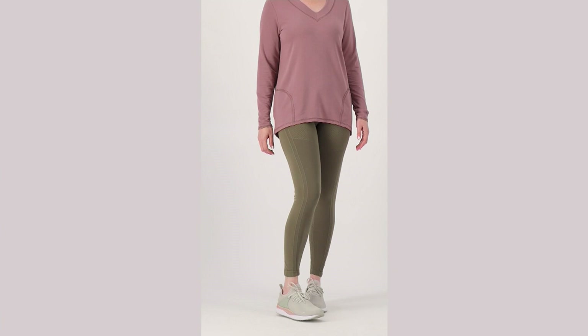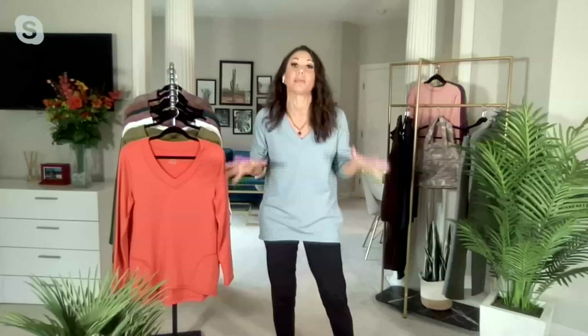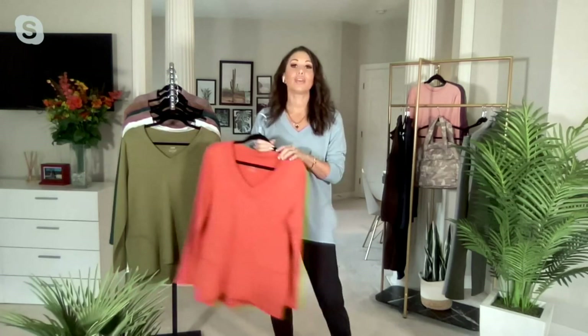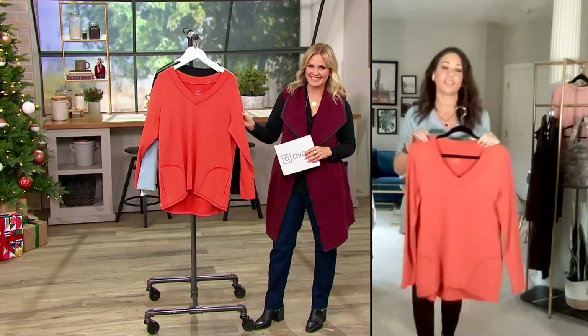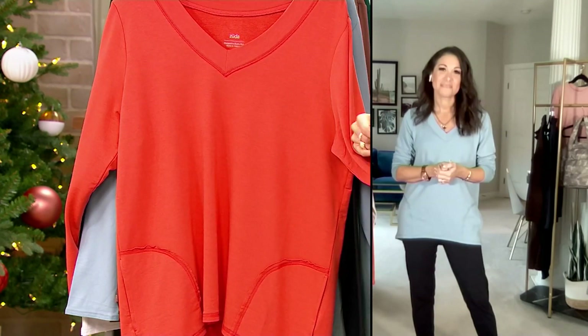That makes it very easy to mix and match. And then you have these really fun new colors — the Chili, which is like wearing a piece of candy, the June Bug — all of these great colors that bring a sense of vibrance into your wardrobe. This is going to be the thing you pull out day after day. It's so easy to wear because it could be athleisure or you could dress it up so easily. That's what I call middle-of-the-closet dressing.